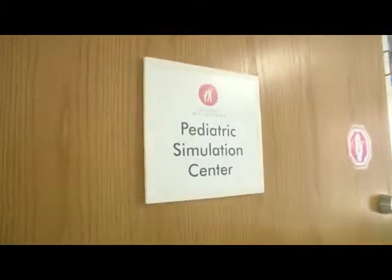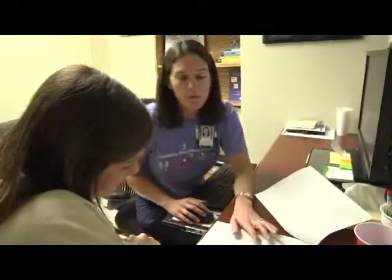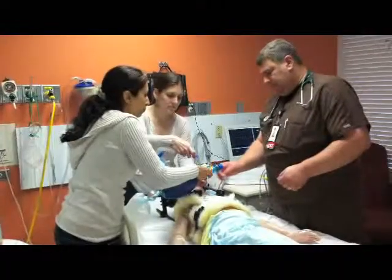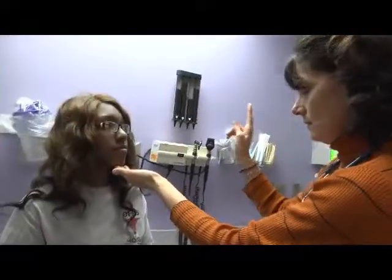The Pediatric Simulation Center is an innovative learning environment committed to helping individuals, patient care teams, families, and the health system as a whole achieve educational goals that impact patients and the care we provide them.